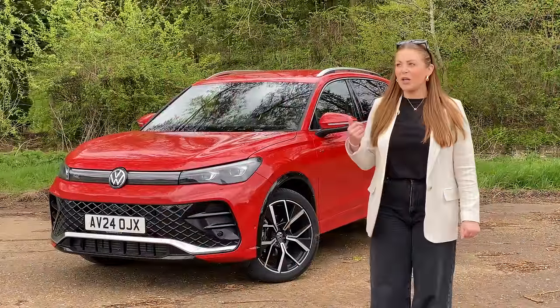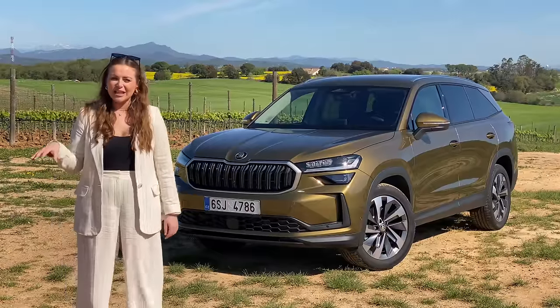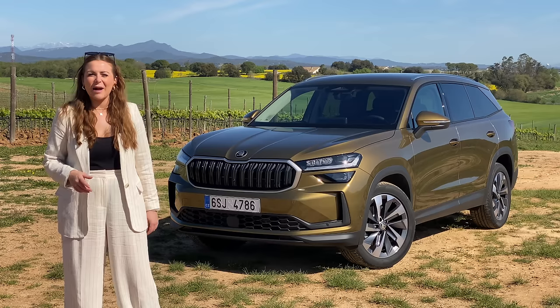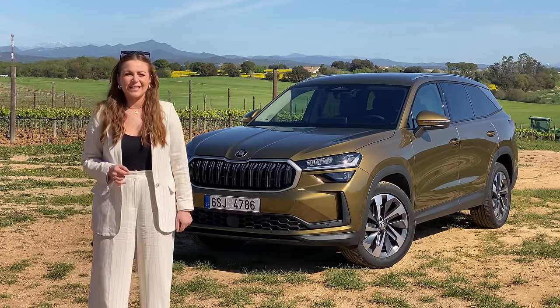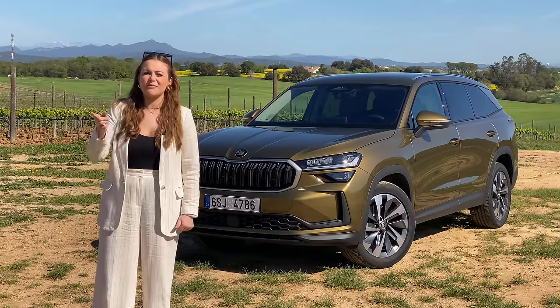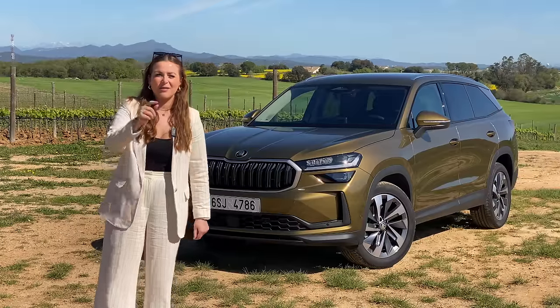Did we pull it off? We actually went and did it — yeah, even after a few too many Aperol Spritzes last night. If there's another Tish in the future, my message to her would be: just don't have that extra Aperol Spritz. But I'm proud of you.